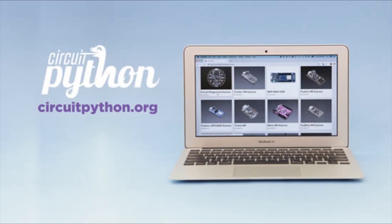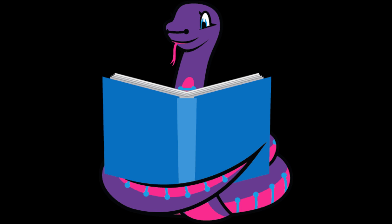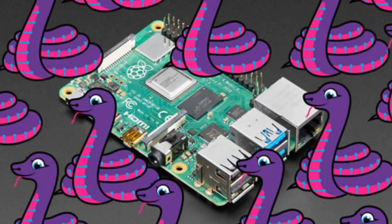CircuitPython.org has some updates. By the numbers: we have 62 plus boards supported, adding more boards each week, 16 plus single-board computers and Linux boards, and 162 libraries. Raspberry Pi 4 was added. We just had to make a little update to the platform detection to now detect the Pi 4 — all three variants: 1, 2, and 4 gigabyte.